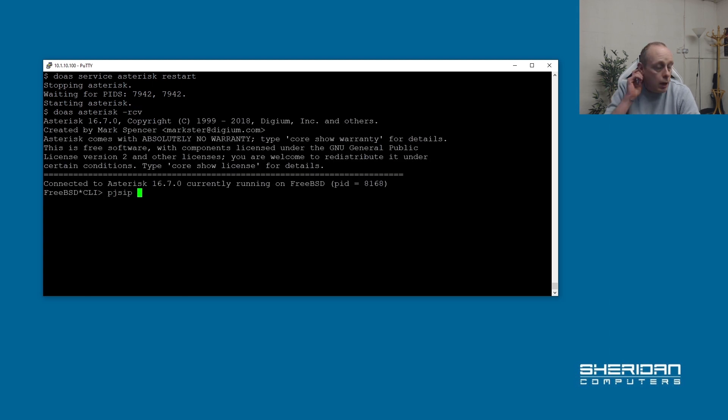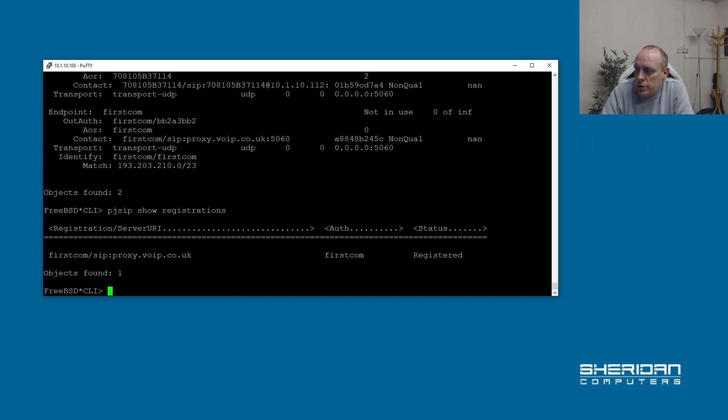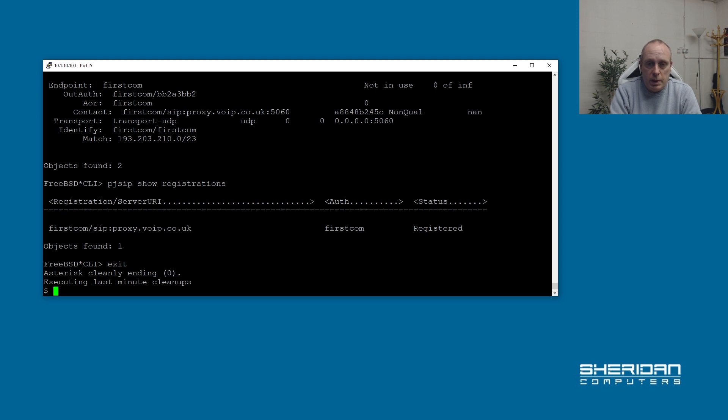Now if we jump into Asterisk — you can also autocomplete these commands with a question mark, and the Asterisk documentation is online. Let's do: pjsip show endpoints. As you can see, we've got our endpoint here which was a softphone set up on extension 200, and we've got our firstcom endpoint. And if we do pjsip show registrations, it shows firstcom is registered to sipproxy.vibe.co.uk. So now we should be good and able to make some incoming calls.